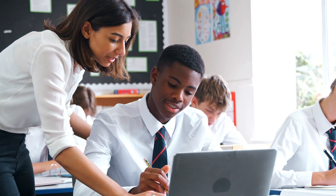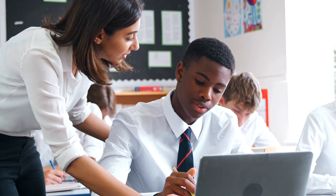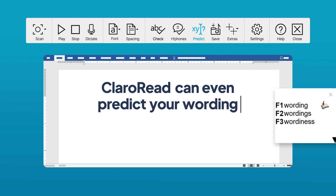ClaroRead isn't just about helping me read and check my work, it's helping me to become a better writer too. Some days I struggle to find the right words on my own. It can be really frustrating and means I have to ask for help more than I'd want to, but when I turn on word prediction, it predicts the words as I type and gives me suggestions to help me along the way.